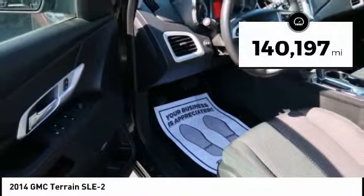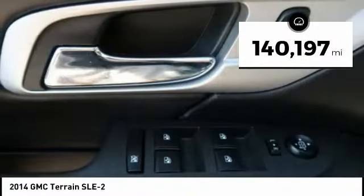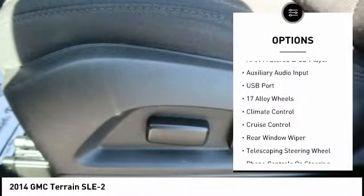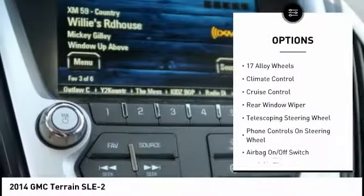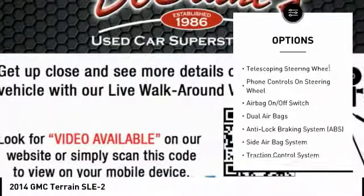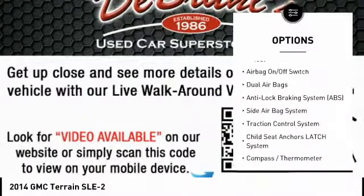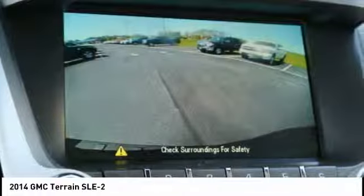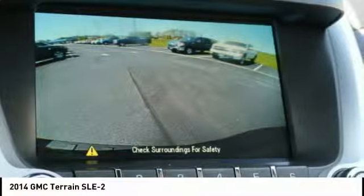This vehicle has less than 145,000 miles. Here are some of this vehicle's great options: all-wheel drive, heated seats, steering wheel audio controls, powered driver's seat, Bluetooth, dual airbags, leather-wrapped steering wheel, auto express down window, adjustable headrests, and cruise control.